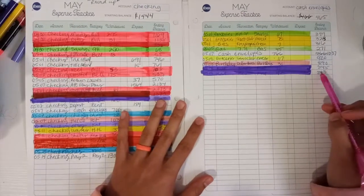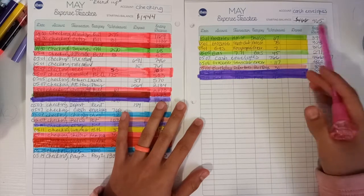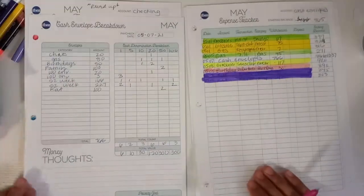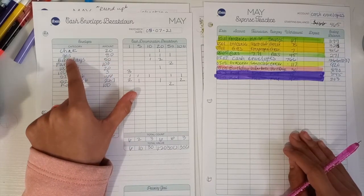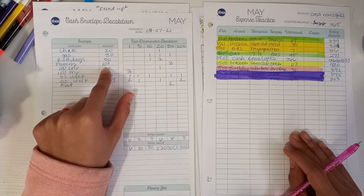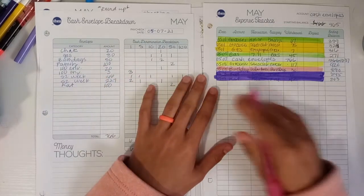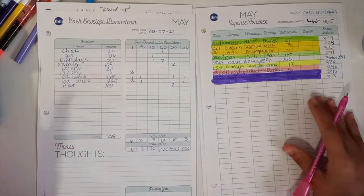I want my cash envelope tracker to be reflecting my cash envelopes. So what happened was last week when I took money out, I did not track that I gave my husband money, and that I put a hundred dollars into the family sinking funds. We did these savings challenges. So that is what I'm going to have to put over here for this number to become more accurate to what I have in my cash envelopes.